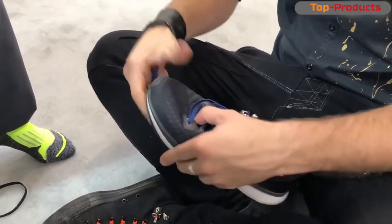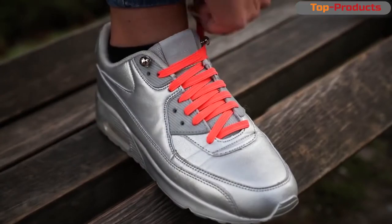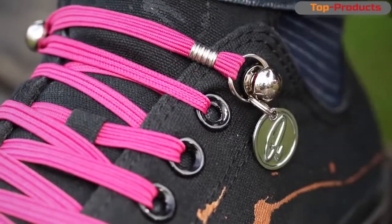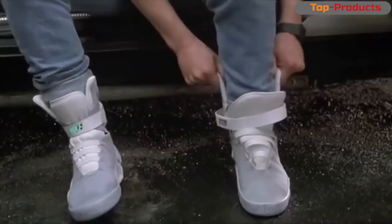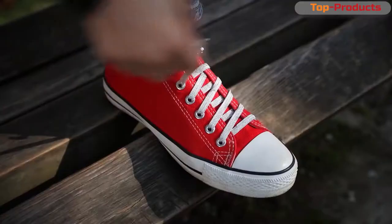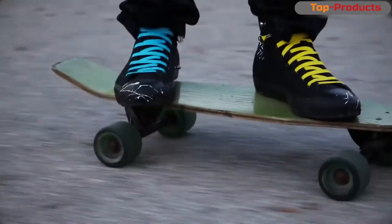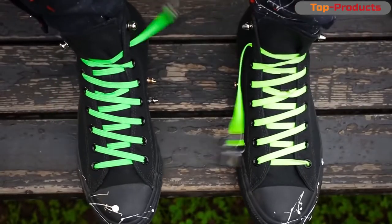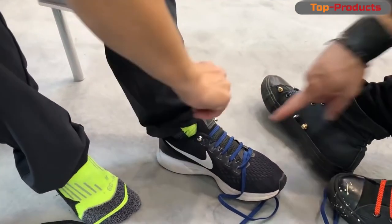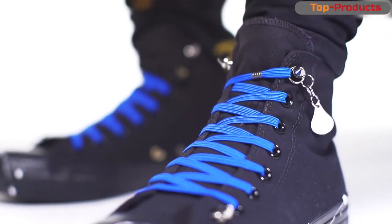How I hate tying shoelaces — and I think I'm not alone. A Chinese inventor opened a line of unusual gadgets and thought: why not simplify the procedure for tying shoelaces? So these laces appeared. The first thing to know is that these shoelaces do not need to be tied. It is enough to pull and wrap them around the rivets inserted into the upper holes for lacing. Not Nike's self-lacing sneakers from Back to the Future, but they look pretty good.